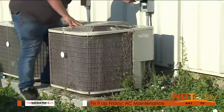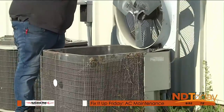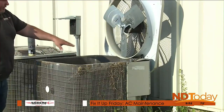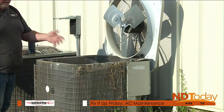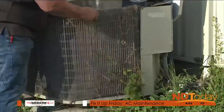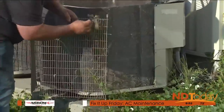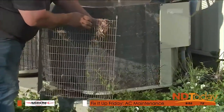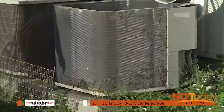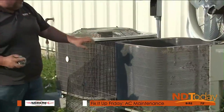The top panel has already been released, so you just kind of fold it up — be careful of the fins, you don't want to damage them. There's a lot of debris inside; try to get as much out as you can by hand before anything else. Then take the foaming condenser coil cleaner and spray it on — it gets in there and suspends all the dirt. You can pick that up easily at a hardware store.